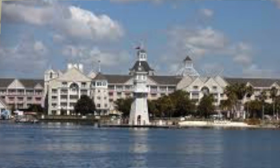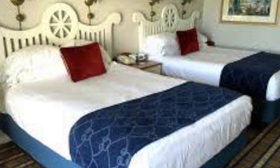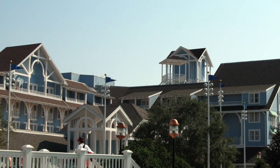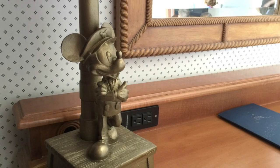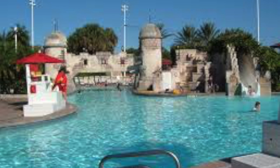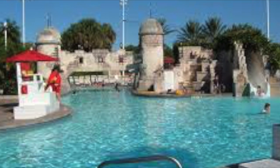Here we have the Beach and Yacht Club Resorts. They are two different resorts, but most people group them together, so I am doing that as well. I have not stayed at either one of these, but hopefully one day I will. They both are within walking distance from Epcot and Hollywood Studios. They both are elegant, but feel casual for families. The Beach Resort has a pool that has sand on the bottom — it is the only pool in Disney that has that.